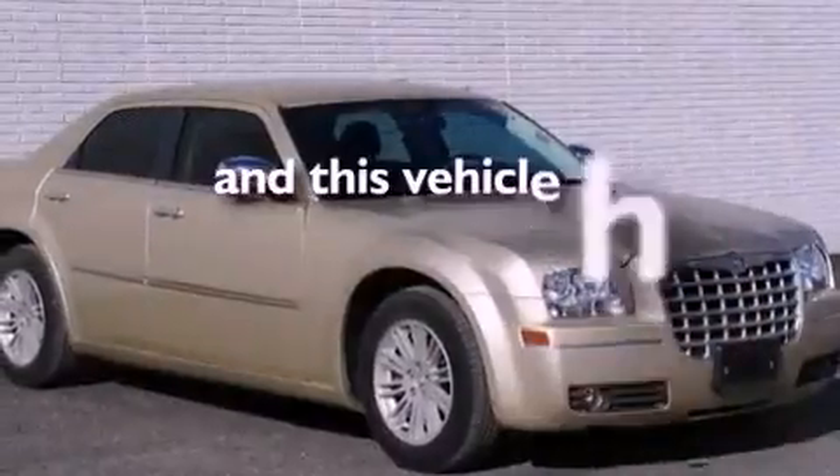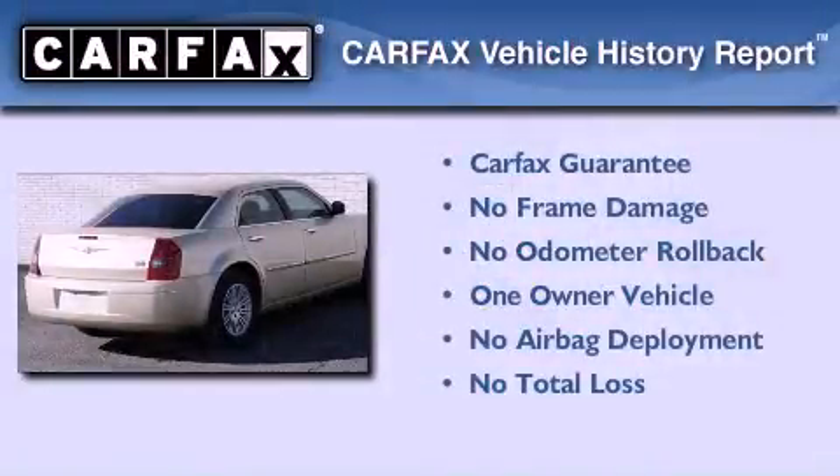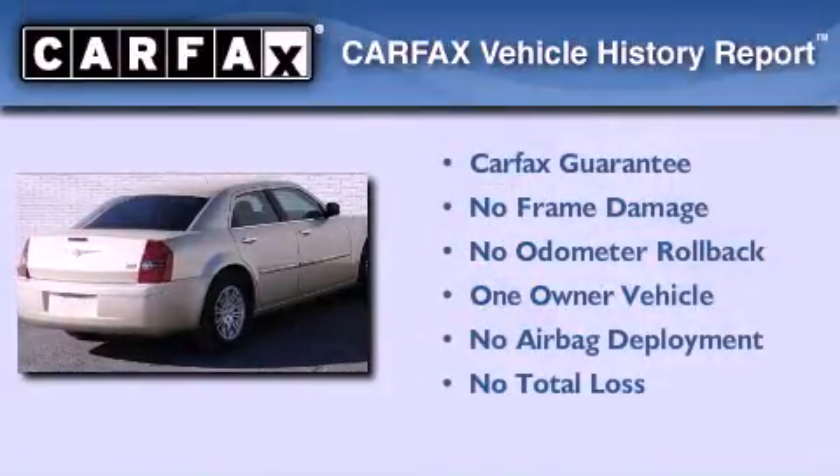This vehicle has fewer than 38,000 miles on the odometer. This Chrysler has had only one owner and it qualifies for the Carfax buyback guarantee.